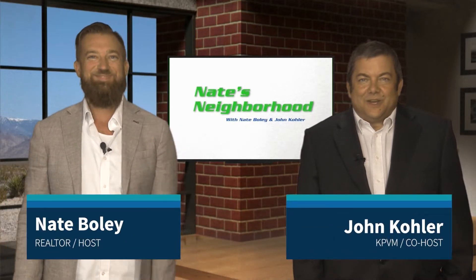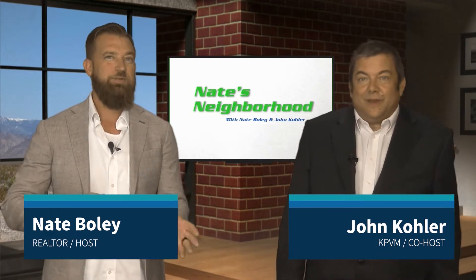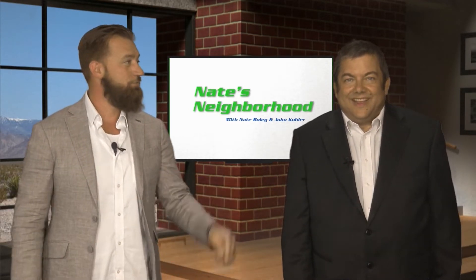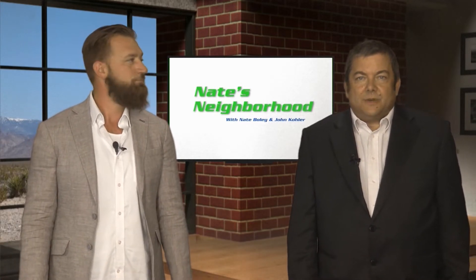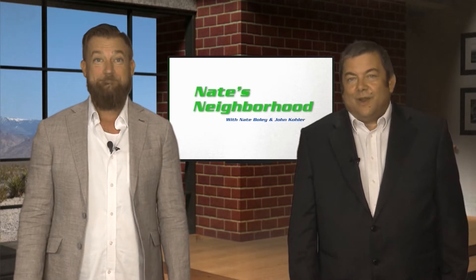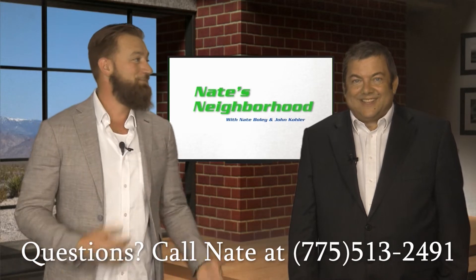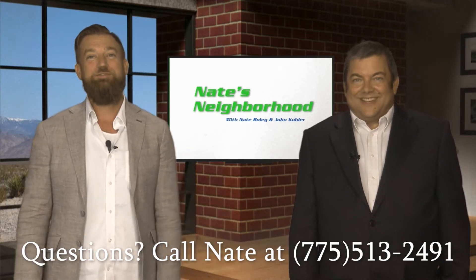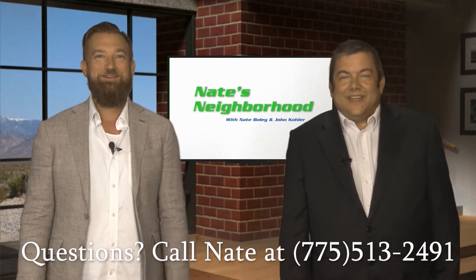Good morning, Nevada. It's John Kohler, your co-host for Nate's Neighborhood, and this is Nate Boley. Happy Sunday, happy Monday — or if you're checking us out on YouTube, happy middle of the day. This is episode 17, which makes us the longest-running and most popular real estate program in all of Nye County. And that is not a creative tool — that's a real fact, now codified.